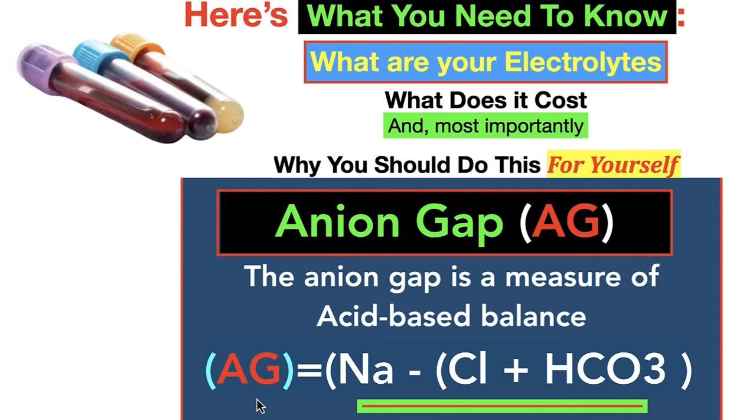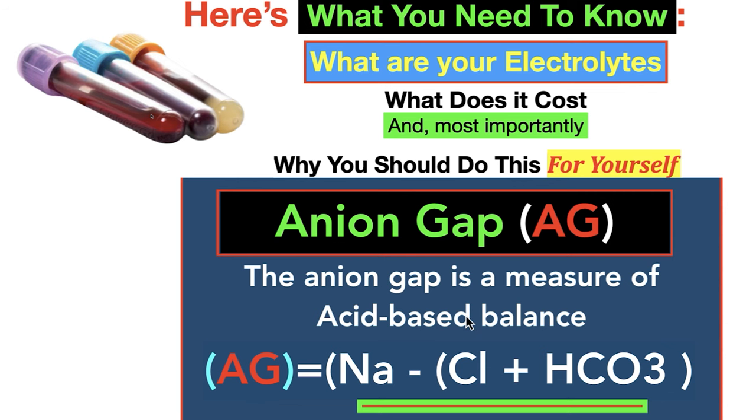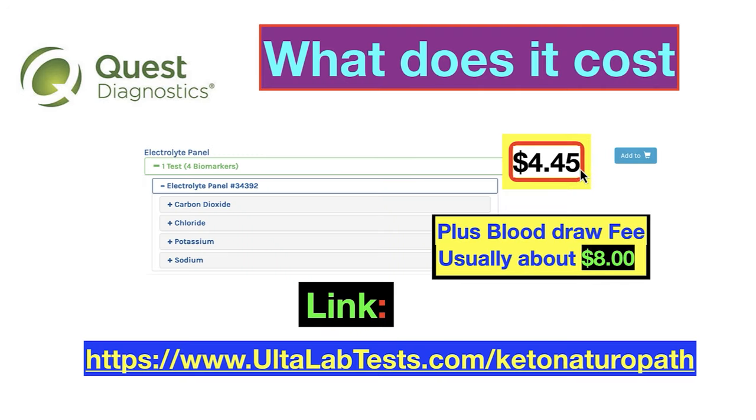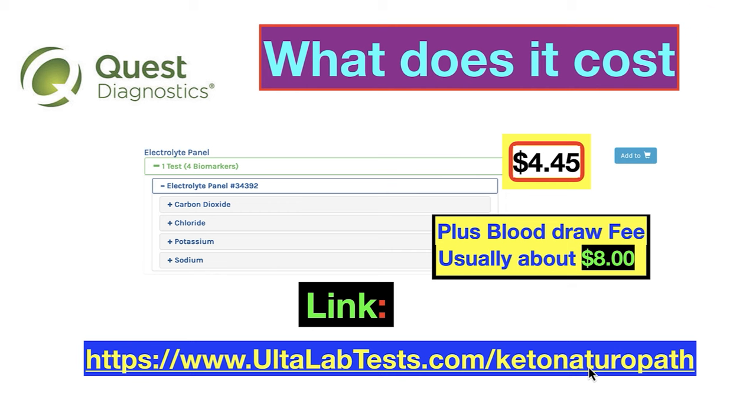What are your electrolytes? We hear so much about electrolytes. Most importantly, why you should do this for yourself — you need to participate in your own health. The anion gap, AG, is a measure of acid-base balance. People say your blood's too acid or too alkaline — this is what they're talking about. It costs under $5, plus a phlebotomy fee if you go to LabCorp or Quest. Here's a link through Ulta Labs, which uses Quest.